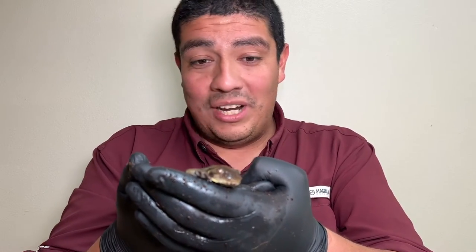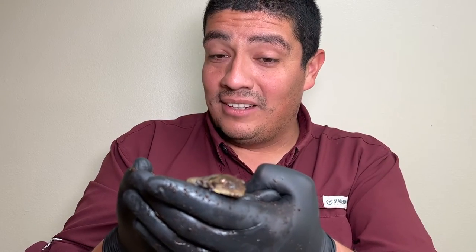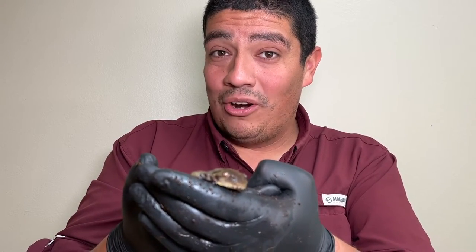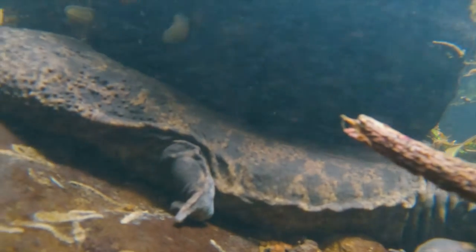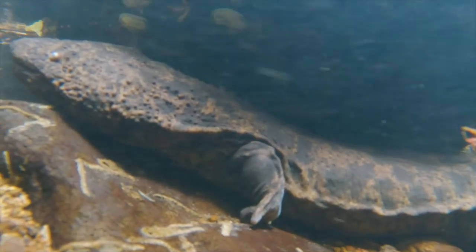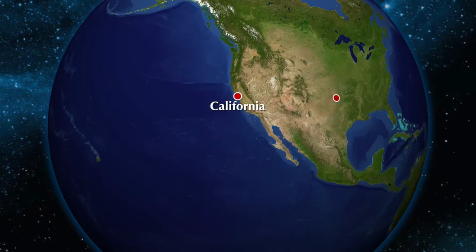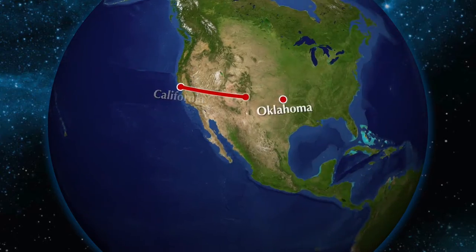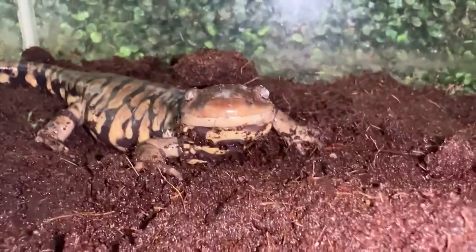Growing up to lengths of 14 inches long, the tiger salamander spends a lot of its time not in the water, like the giant Japanese salamander which get multiple feet long — this animal spends a lot of time underground. They range from southern Texas to Canada, from California, east of the Dakotas, and into Oklahoma.